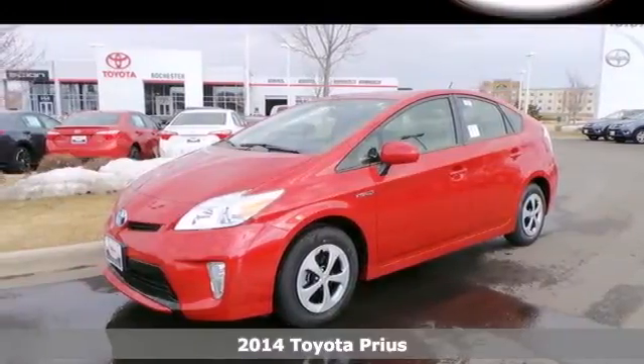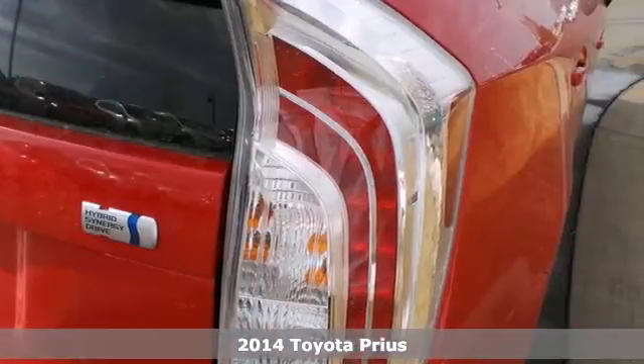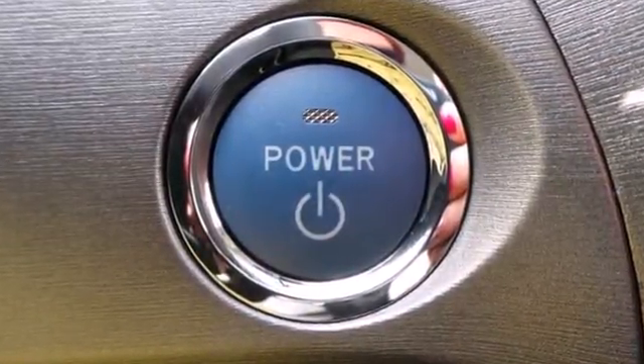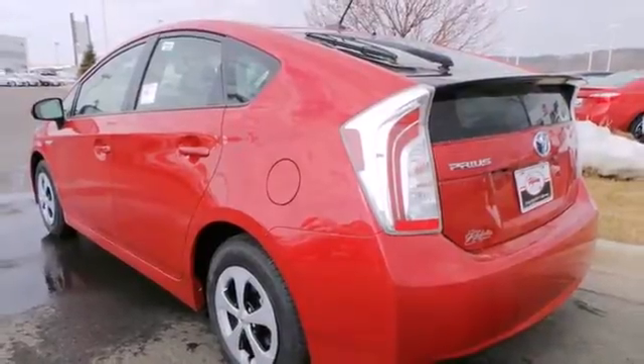It's a 2014 Toyota Prius. This popular hybrid has always been environmentally aware, technologically advanced, and a symbol of efficiency. From its energy monitor screen that indicates the operation of the hybrid system in real time to its regenerative brakes and amazing gas mileage, the Prius is the hybrid that started it all.